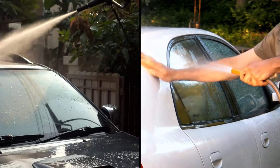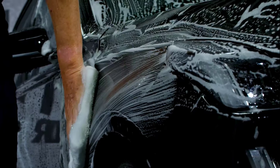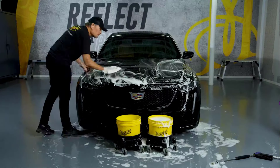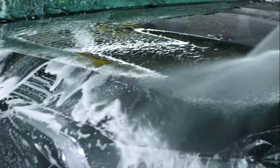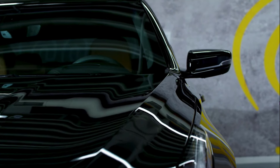Both Meguiar's and Arma All Ultra Shine Car Wash and Wax provide ultimate shine to your vehicle, but Meguiar's Ultimate Wash and Wax has the edge over Arma All Ultra Shine Car Wash and Wax. Meguiar's Car Wash and Wax provides ultimate shine and protects all types of surfaces.